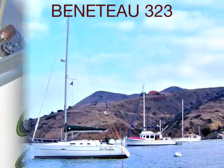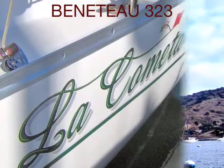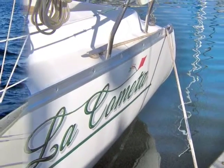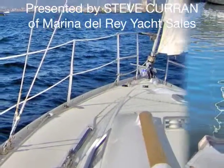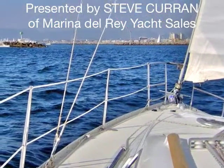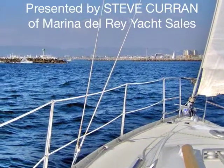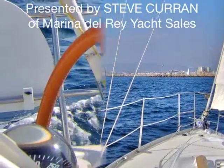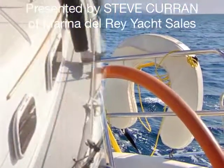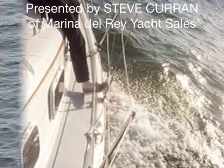This is La Comita, a 2004 Beneteau 323 owned by a wonderful woman, the old-time sailor Audrey Marlette. She's had this boat since it was new and thoroughly enjoyed it. She raced it on Wednesday nights. It has two sets of sails: racing sails and a full spinnaker, and the standard sails that came from the factory.